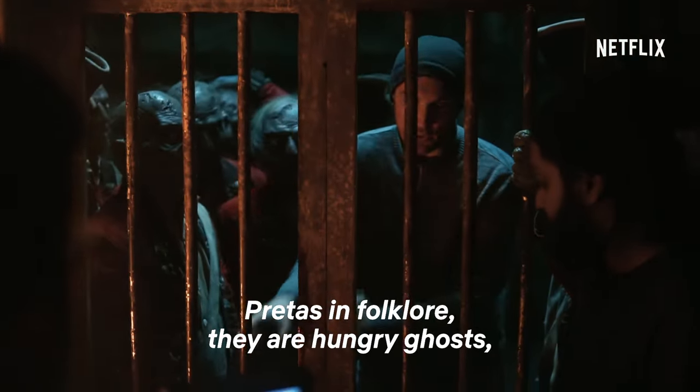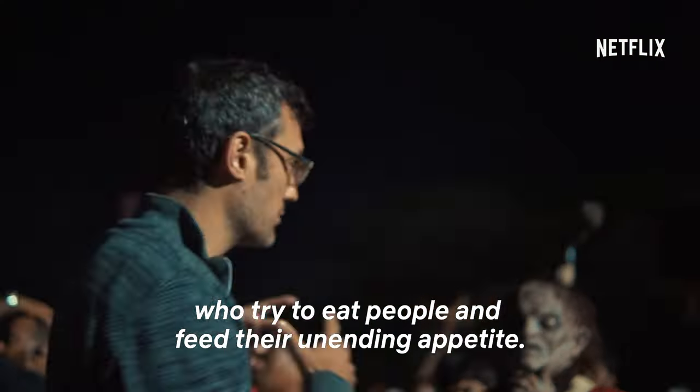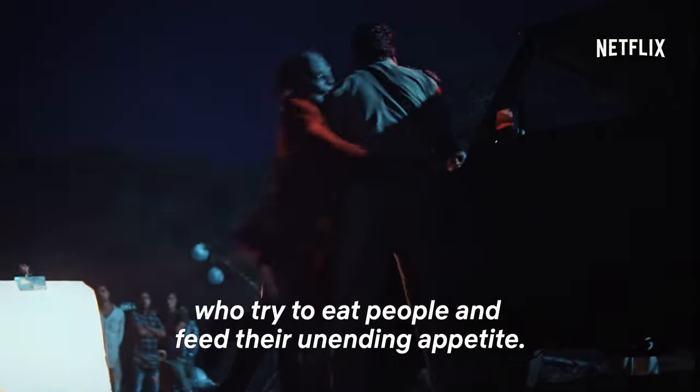The pretas, in folklore, are hungry ghosts. They're trying to eat people and feed their unending appetite.